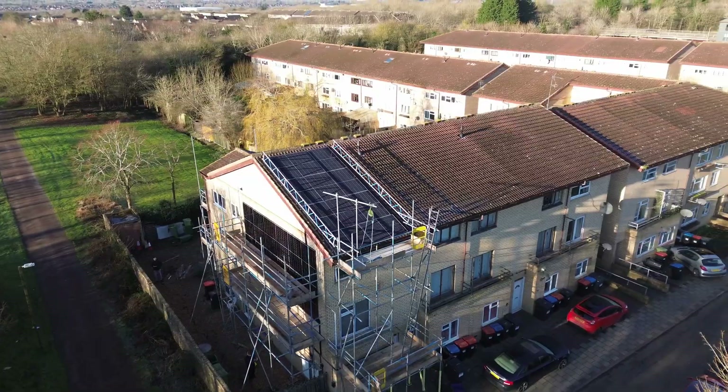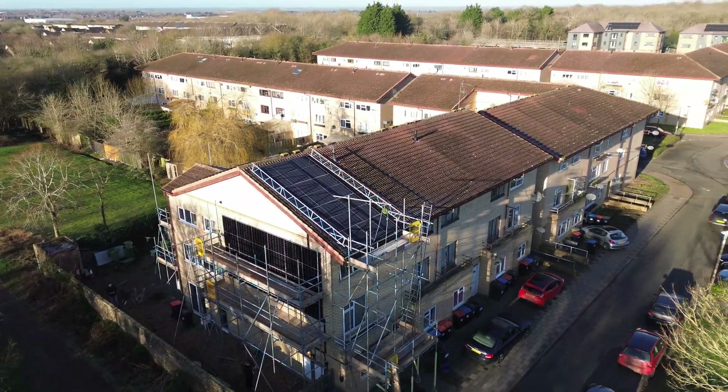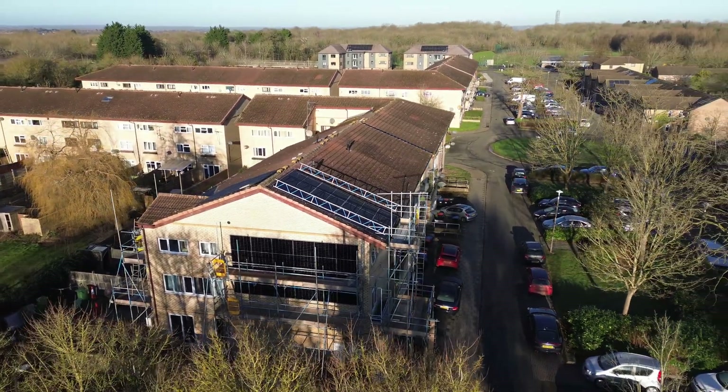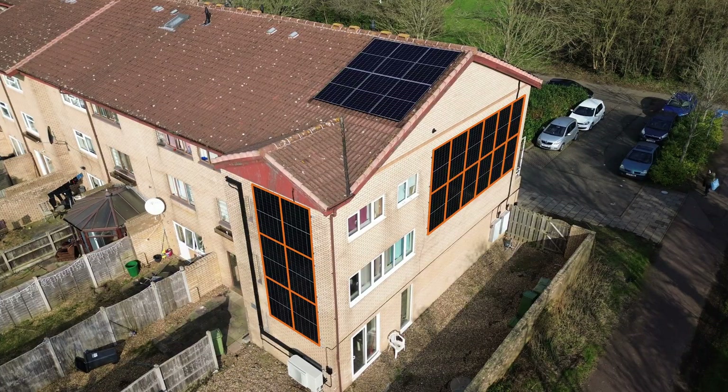We've just finished installing 35 solar panels and two Tesla Powerwall 3s at this house behind me. The special part about this project is that 18 of the panels are actually wall mounted.